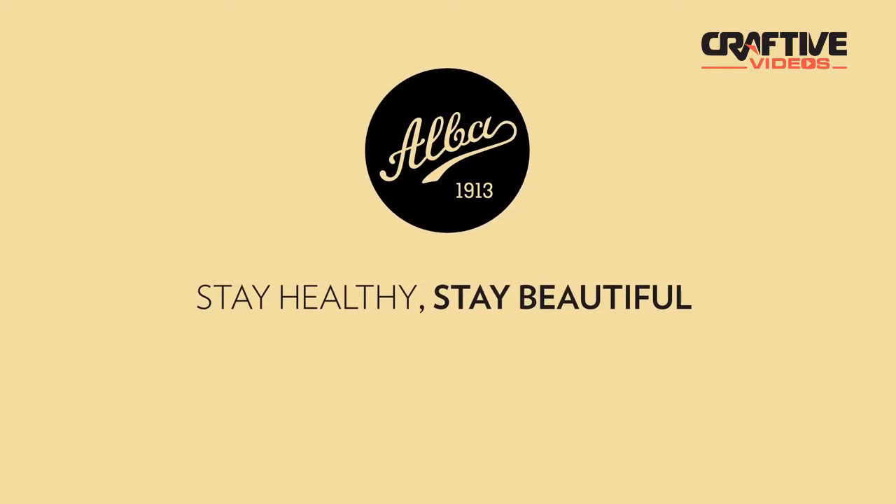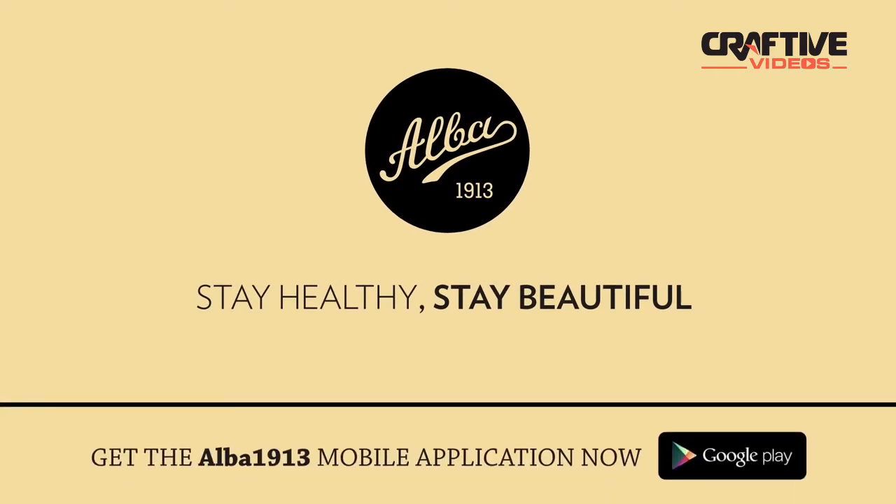Stay healthy, stay beautiful. Get the ALBA 1913 mobile application now.